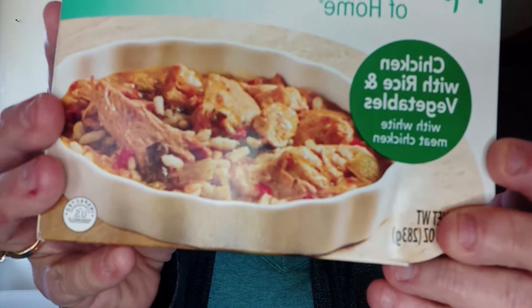While that cooks, there are other varieties of Flavors of Home from Optavia. Beef stew sounds good — it has mushrooms, peas, celery, and beef. There's chili lime chicken. And this one — chicken with rice and vegetables — has chicken strips, white meat, water, soy protein, salt, red peppers, rice, water chestnuts, chicken broth, green bell peppers, lemon juice, starch, garlic powder, and some spices.